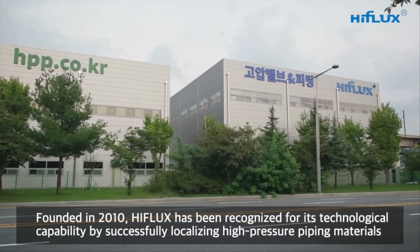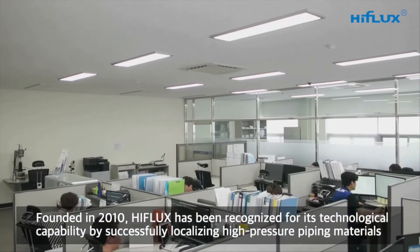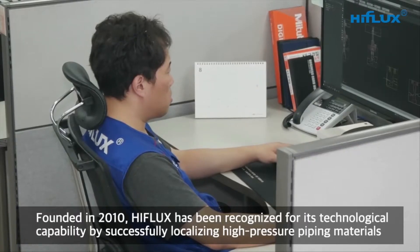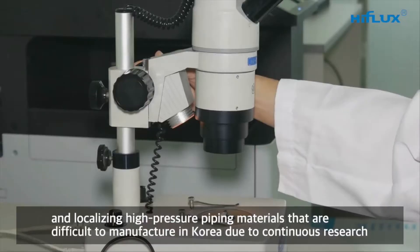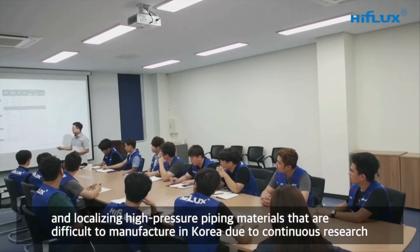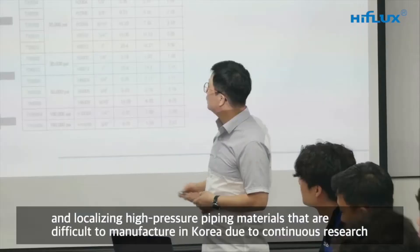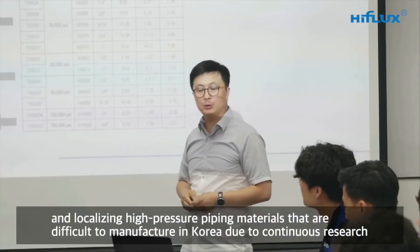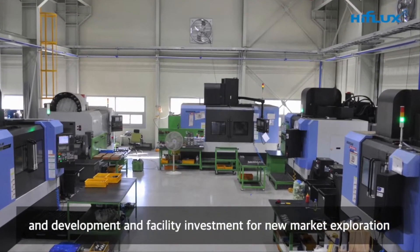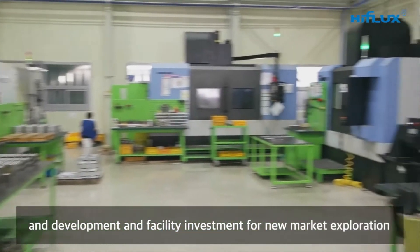Founded in 2010, High Flux has been recognized for its technological capability by successfully localizing high pressure piping materials that are difficult to manufacture in Korea, through continuous research and development and facility investment for new market exploration.